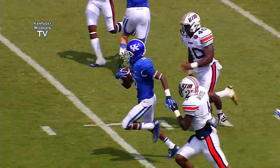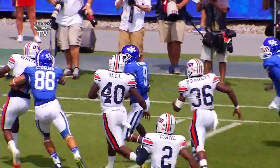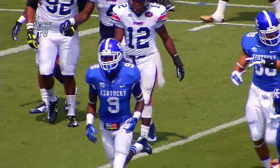Inside screen to DeMarco Robinson, he's coming across the 40, cuts right at the 50, got one man to beat to the far sideline, at the 30, to the 20, breaks a tackle, inside the 10, knocked down at the 8 yard line. It's going to be first and goal to go for Kentucky.